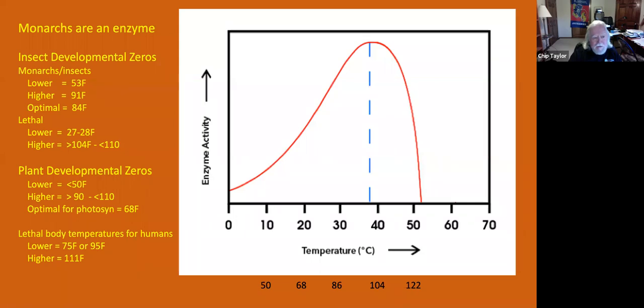There are lethal temperatures too, and developmental zeros for plants are usually a little less than 50 degrees Fahrenheit on the low end and a little more than 90 degrees Fahrenheit on the high end. Curiously, the optimum for photosynthesis — that is, plant growth — is at 68 degrees Fahrenheit. We have lethal temperature limits for human beings as well. We are an enzyme functioning within certain limits. However, we have the advantage of being able to move around and create shelters, which these other organisms cannot do. They live in the wild, vulnerable to all temperature changes.